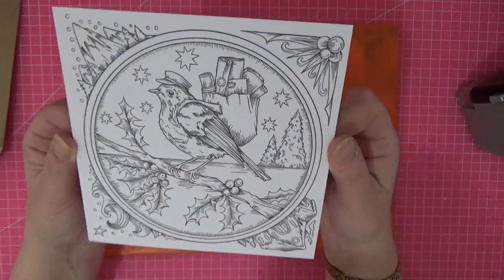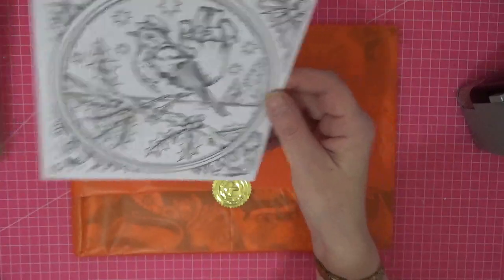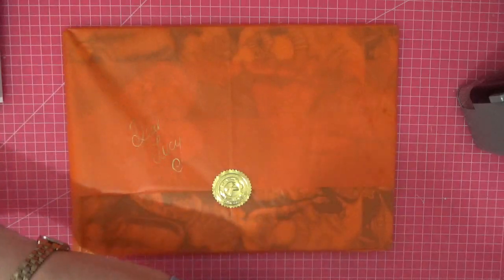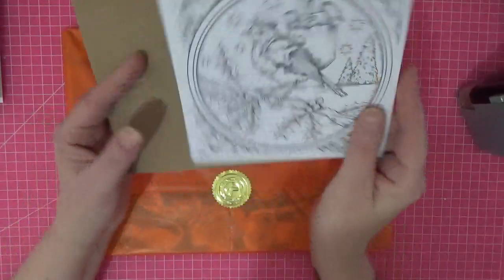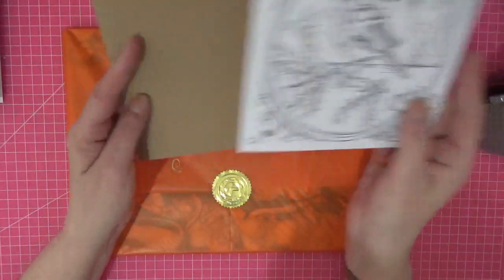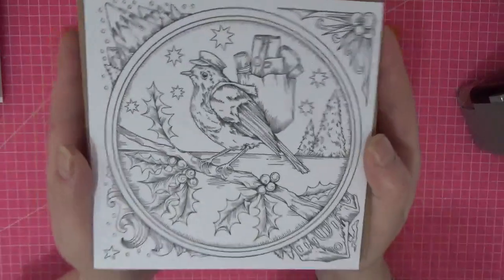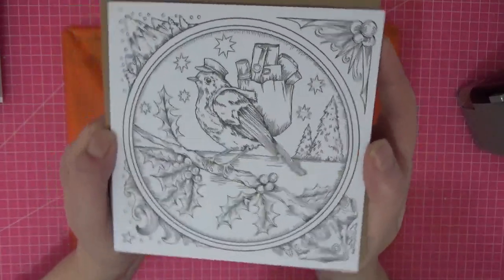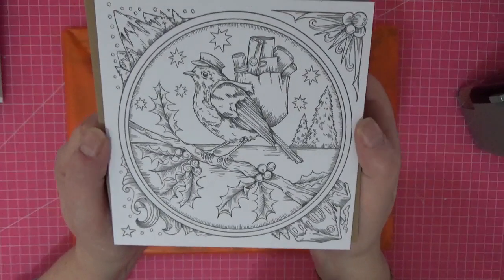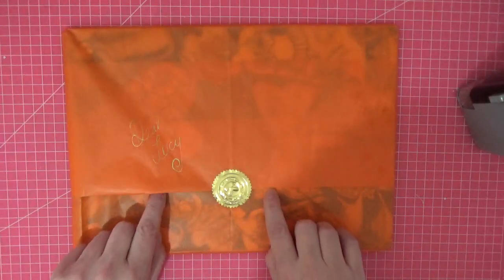That will be something that is treasured on my notice board — isn't it beautiful? In my package also came a spare copy of this Christmas card and the beautiful envelope it comes in, and I have somebody very special in mind. So Gina, if you're watching, this is on its way to you along with the other gift I talked about.